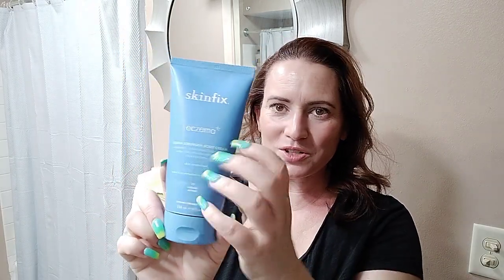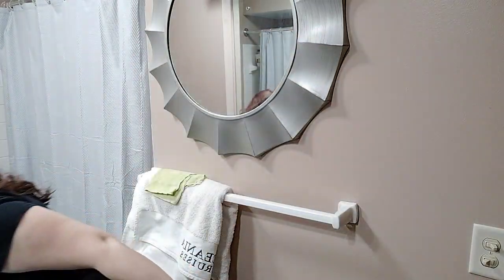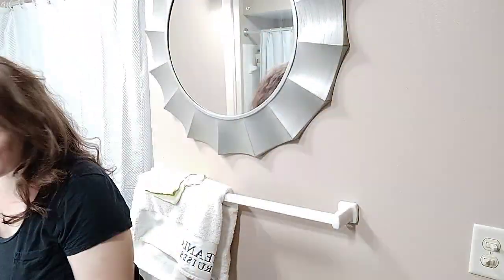This I got at TJ Maxx — the Skin Fix Eczema Body Cream. I think I got these at TJ Maxx for like nine bucks. When I saw them there, I picked up like five or six of them — all of them that were there — because I love this moisturizer, especially for winter. It's lovely. I finished this one and I've got my next one already opened and going.